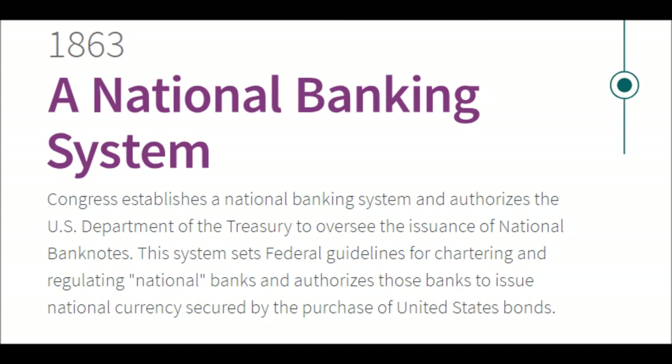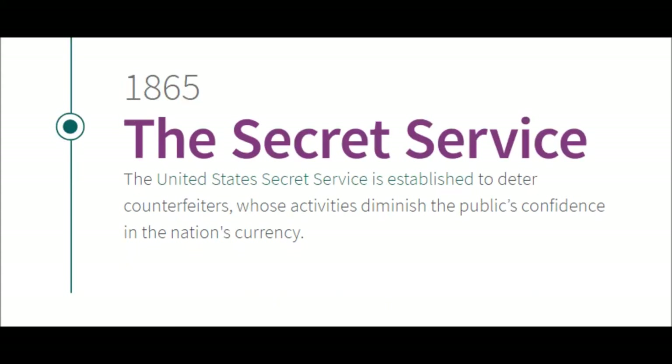1863 — A National Banking System. Congress establishes a national banking system and authorizes the US Department of the Treasury to oversee the issuance of national bank notes. This system sets federal guidelines for chartering and regulating national banks and authorizes those banks to issue national currency secured by the purchase of United States bonds.